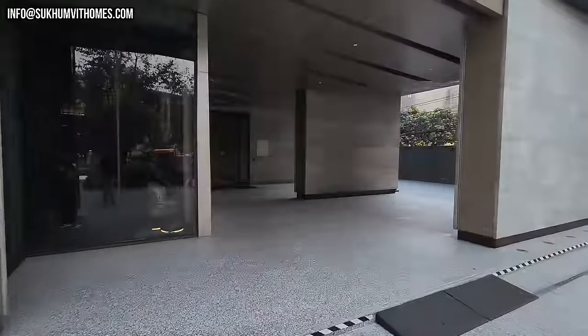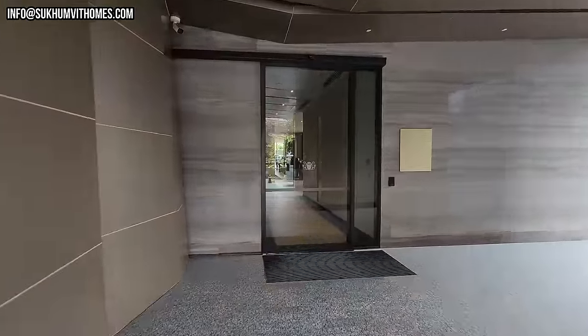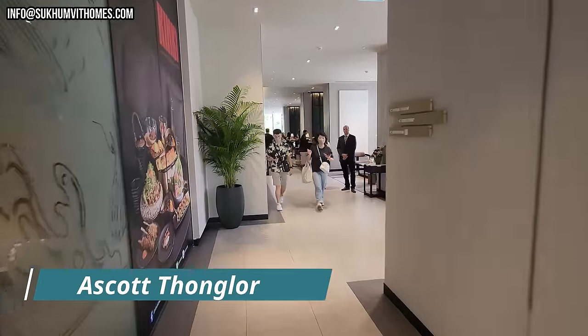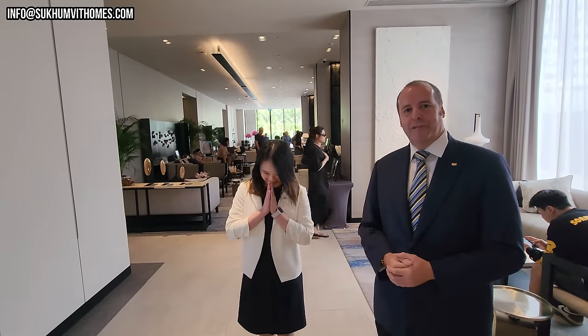So let's go up and meet with Khun. Welcome to the Ascott Thonglor. Khun is already waiting. Hello Khun, how are you? Welcome to Ascott Thonglor. This is Khun Nan, our sales manager.